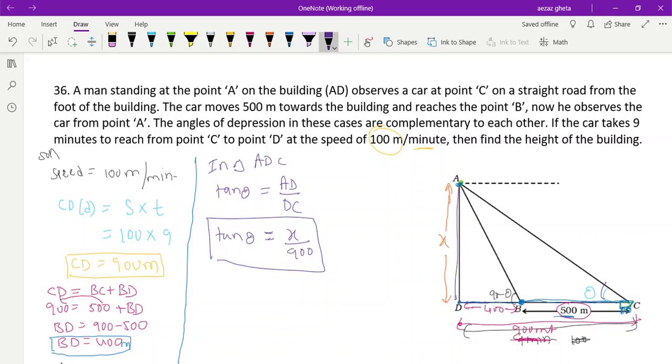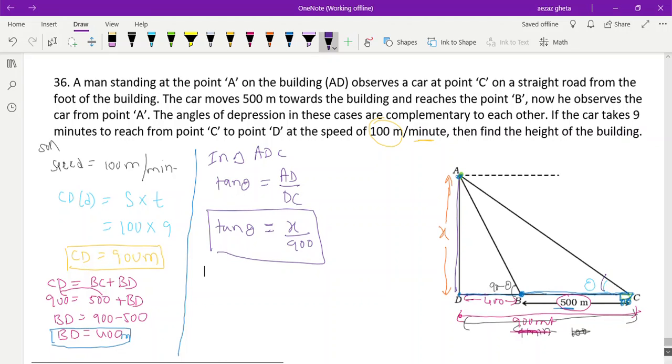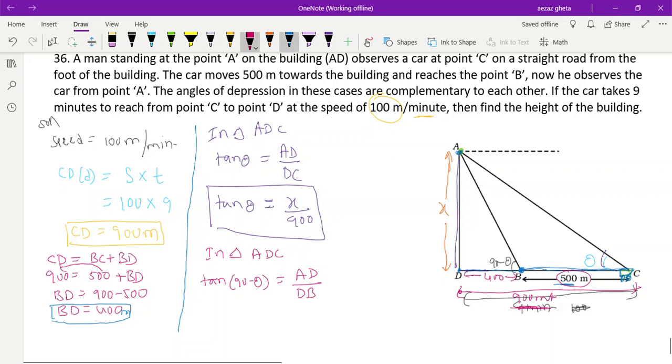Now in triangle ADB, we apply tan(90° − θ). The opposite side is AD and the adjacent side is DB. tan(90° − θ) = cot θ. AD is x and DB is 400 meters, so cot θ = x/400.